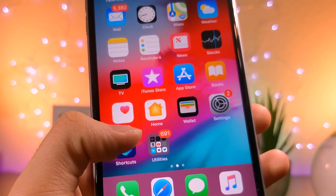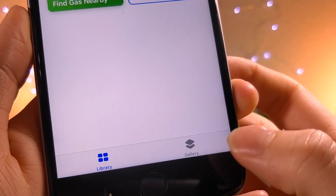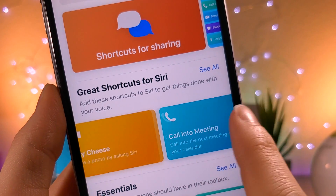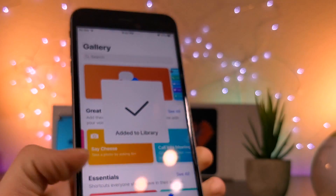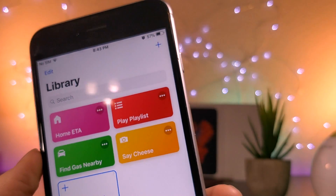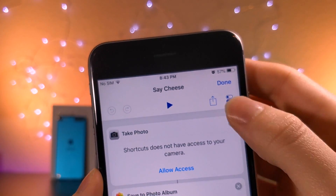This method is a little bit non-traditional, but we're going to be using the new Shortcuts app that comes in iOS 12. Once you have the app installed, just tap on Gallery and then use the search bar or scroll over and tap on the button that says 'Say Cheese,' or just type it into the search bar. Tap on 'Get Shortcut,' and then tap back on the home page and tap on the three bars for the Say Cheese button.